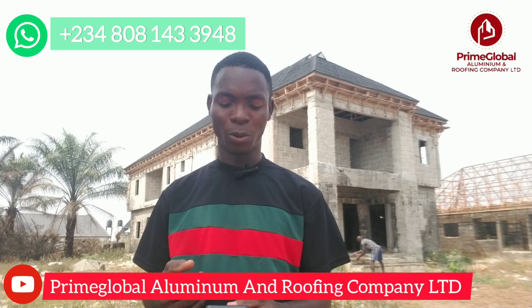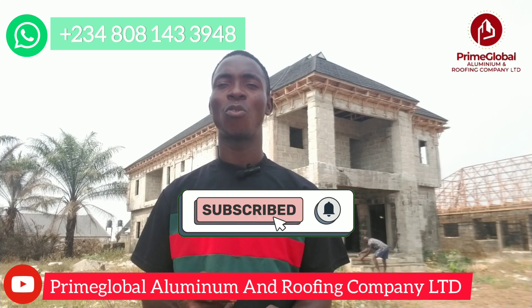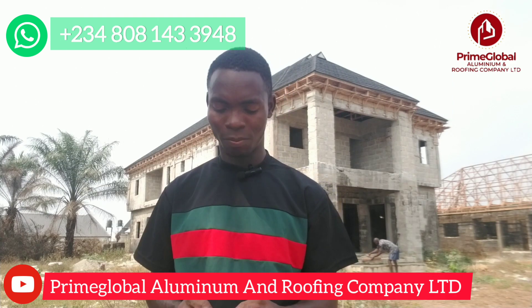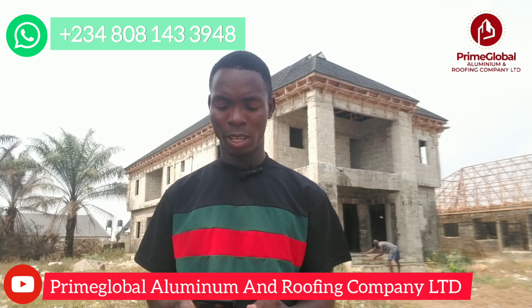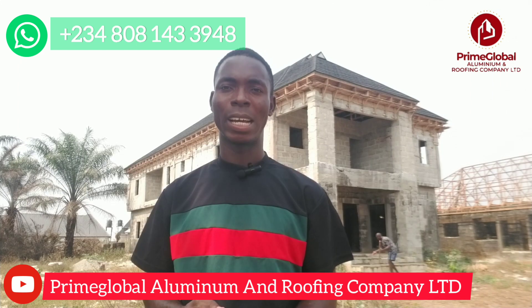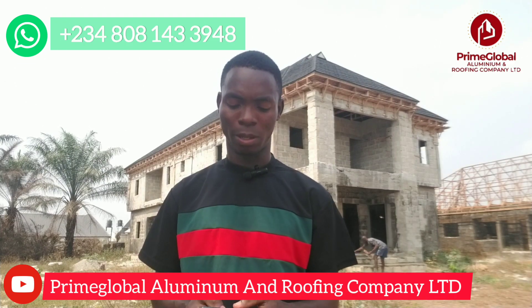Moving forward with step-tiles aluminum roofing sheets: the 0.50mm sells for 4,450 Naira per meter. Then 0.55mm sells for 5,500 Naira per meter. That is the current price for step-tiles aluminum roofing sheets.